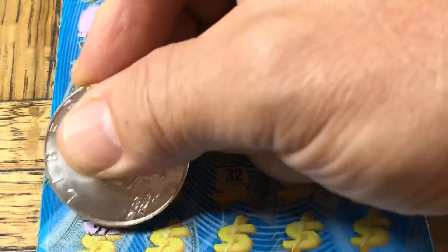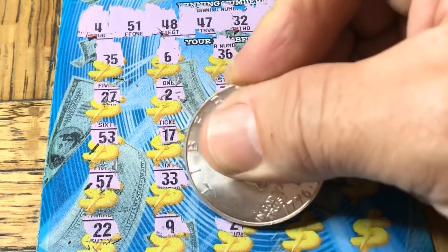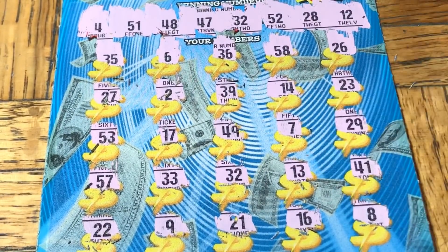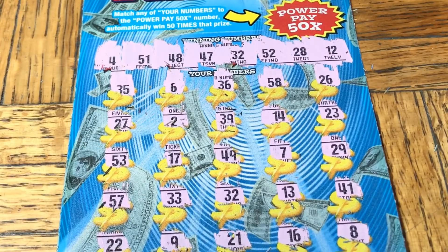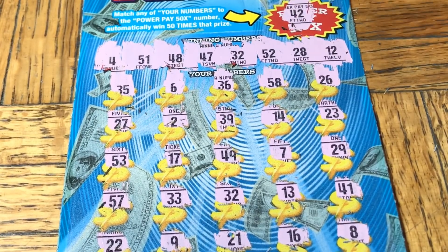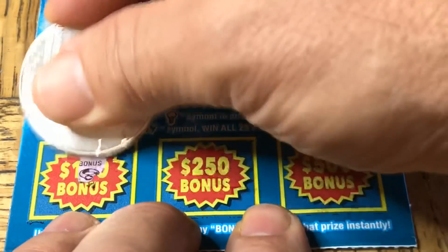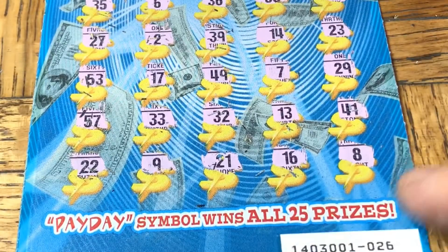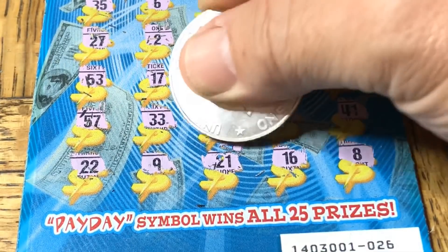Let us take a look at the multiplier — Power Pay 50x right here. 42 — I don't think so. So just the 32, but we do have the bottom section. Here we go, feet first. There's a nose ring, the key to life, and an old tooth. Alright, 32 — oh, it's cash! It is cash. 60 please — be 60, 60, 60...